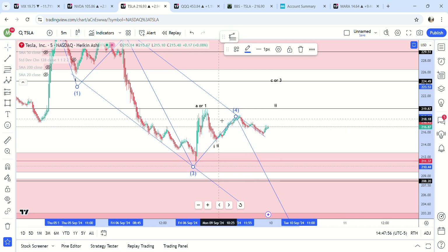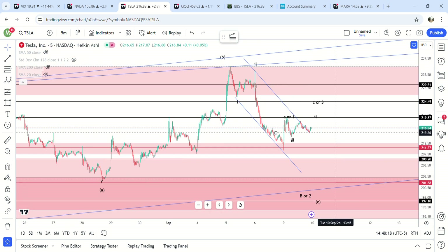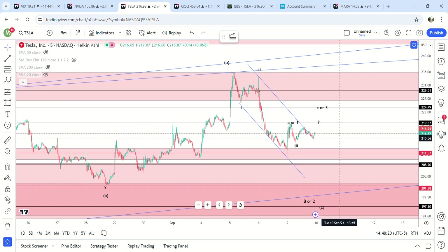We just have to see what happens. If it breaks out of this range — if it breaks above 219.86 tomorrow — then I would say we are probably going up to at least 224. If we hold 219, then it's possible we come down right away.